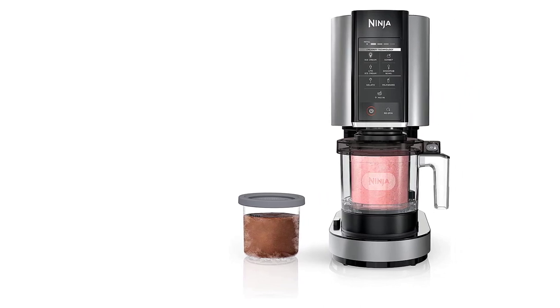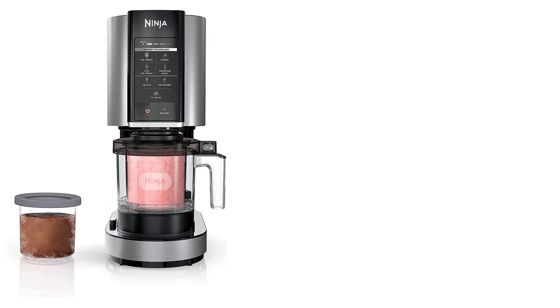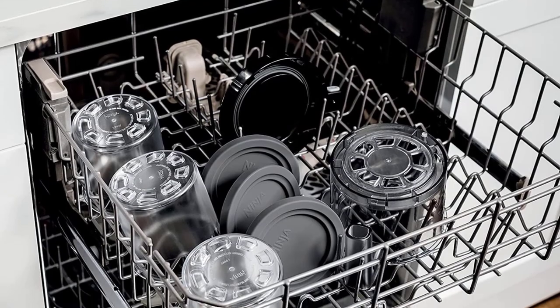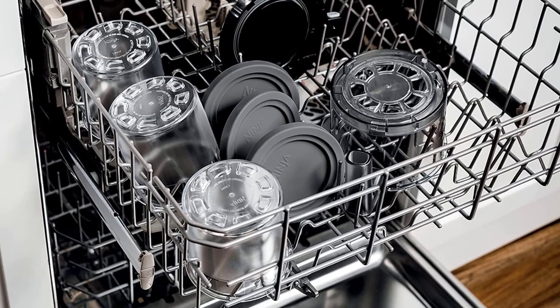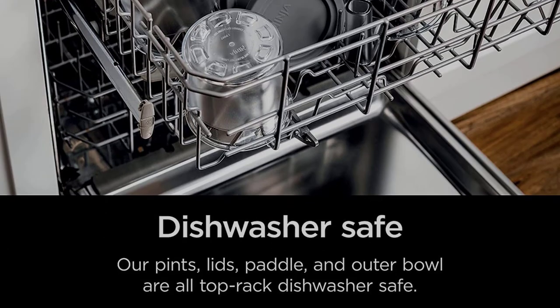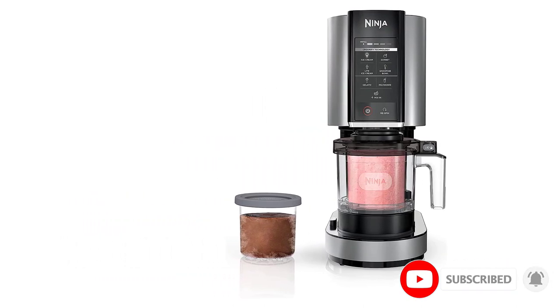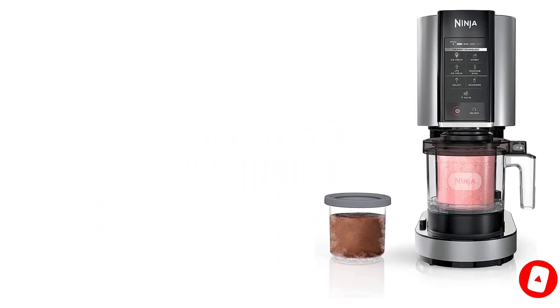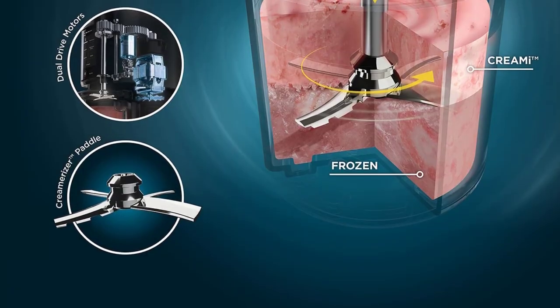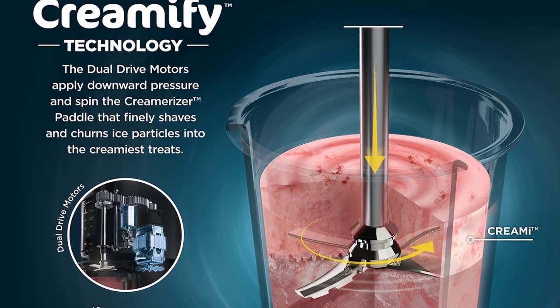The appliance is unique from other ice cream makers in that there are no compressor pumps or bulky bowls to freeze — just a motor base with digital control panel, a paddle, pint containers, and an outer bowl for processing. All you have to do is freeze your liquid base in one of the provided pint containers ahead of time, and you can opt for extra pint containers to make ice cream prep easy. Plus, smoothie bowls, milkshakes, and soft-serve recipes don't require pre-freezing at all.